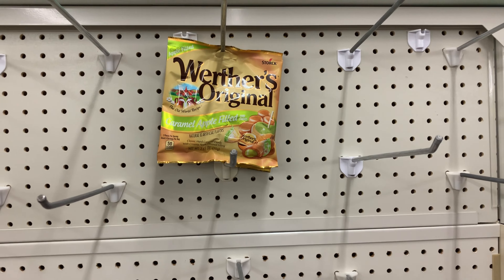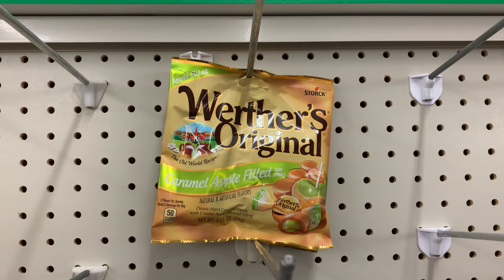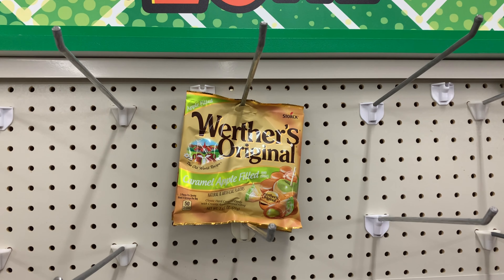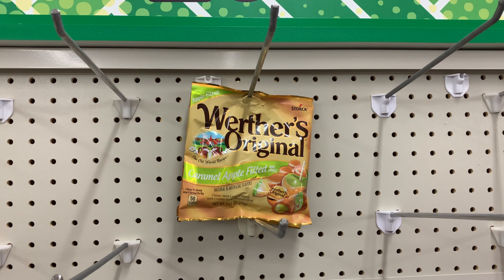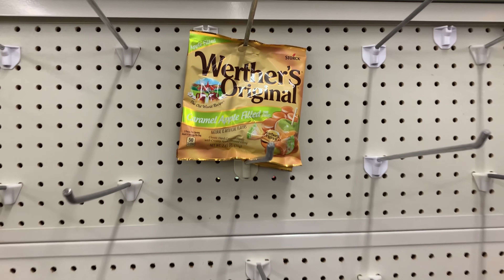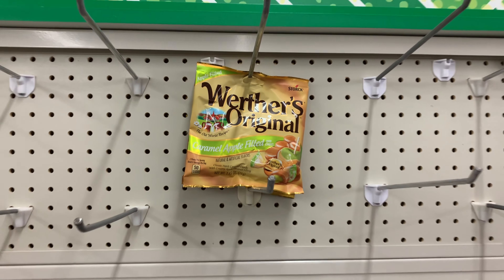I'm going to get two packs of the Werther's — they're priced at a dollar — and we have a dollar off two coupon, making it a dollar for both. Since it's the only one I have left I'll get two bags of the caramel apple filled flavor.